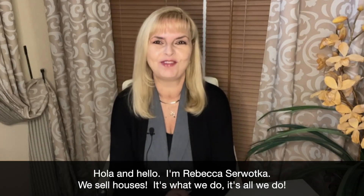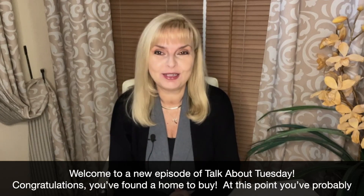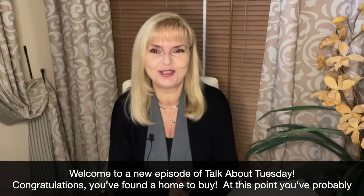Hello, I'm Rebecca Savotka. We sell houses — it's what we do, it's all we do. Welcome to a new episode of Talk About Tuesday.